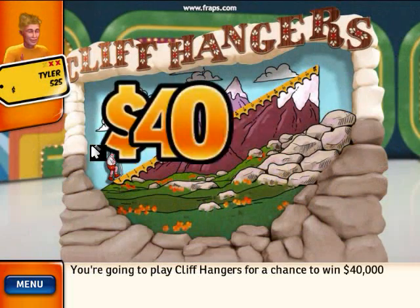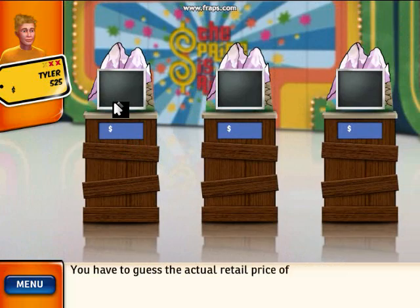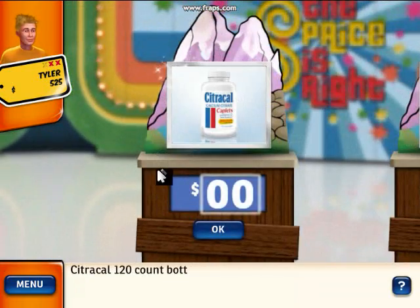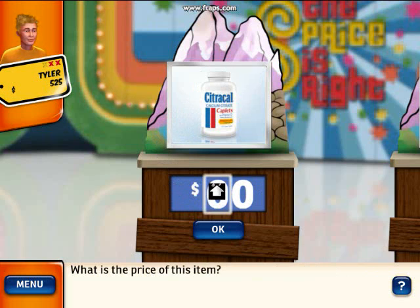For a chance to win $40,000, you have to guess the actual retail price of each item. For every dollar you... CitraCal 120-count bottle — calcium citrate and vitamin D for unsurpassed absorption to nourish your bones. What is the price of this item?